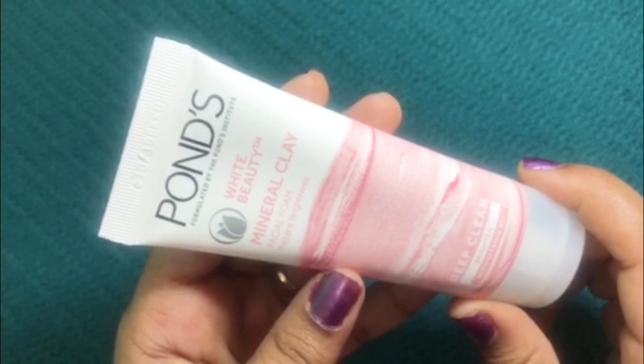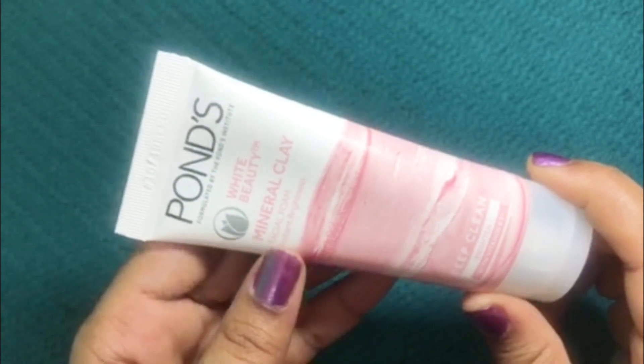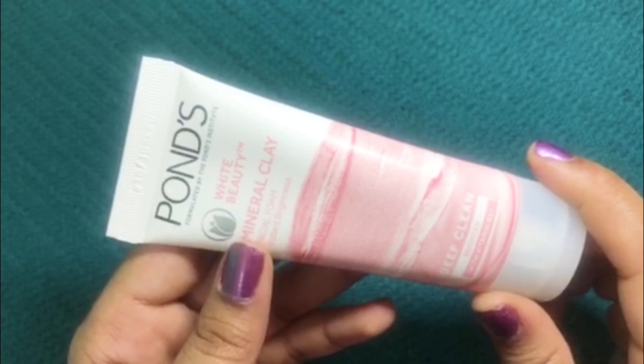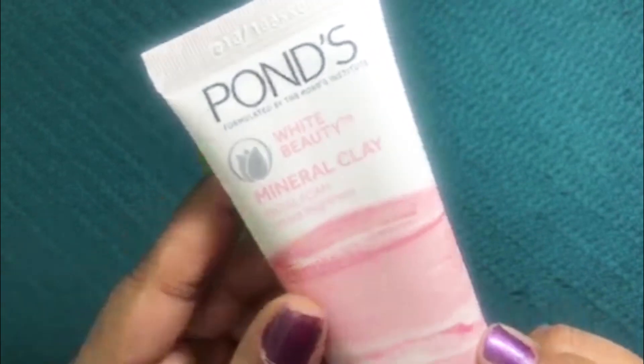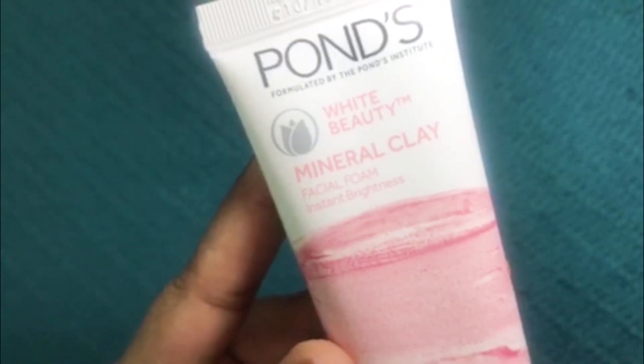Hello friends, welcome back to the lazy diaries. In this video I will be sharing my thoughts on the newly launched Pond's White Beauty Mineral Clay Facial Foam, and this is in the variant instant brightness.